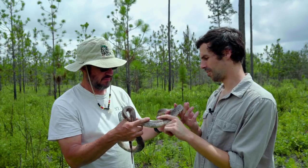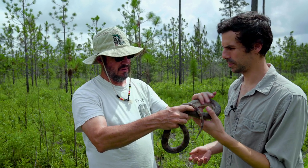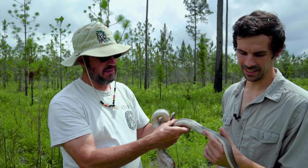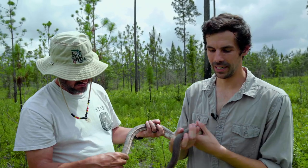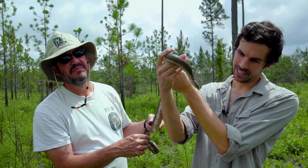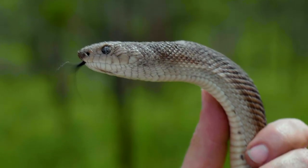How long have you been tracking this snake? When did you first put its transmitter in? Around this time last year. And one thing to observe about these snakes — we keep mentioning that they're fossorial, meaning that they live a lot of their lives underground. If you look closely at the head, it's got this little scale that kind of curves back, and that helps it to dig.